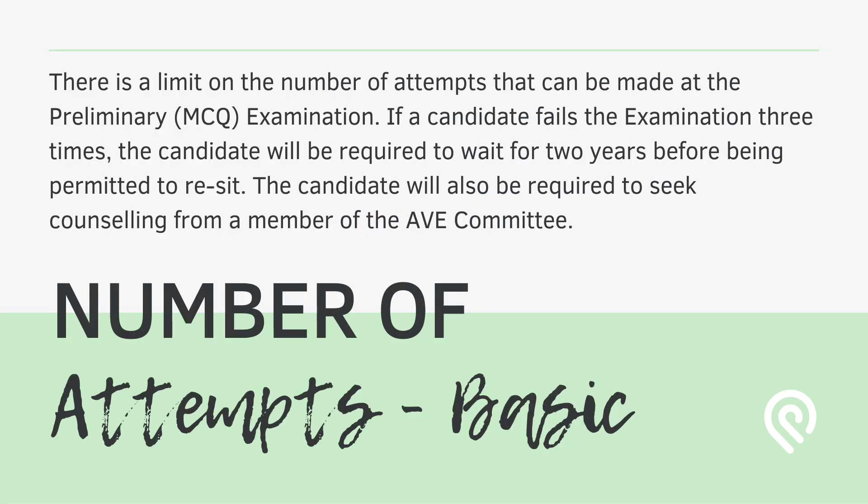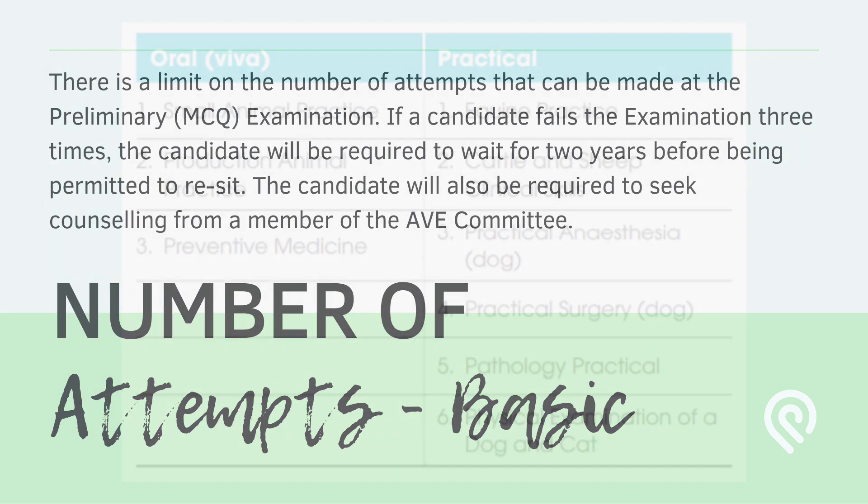Now let's quickly talk about the number of attempts for the preliminary MCQ examination. If a candidate fails the examination 3 times, they will be required to wait at least two years before appearing for the fourth time and will also be required to seek counseling from a member of the AVE committee. However, in your first two attempts you can appear in consecutive years, and there is no lifetime cap on the total number of attempts a candidate can make.